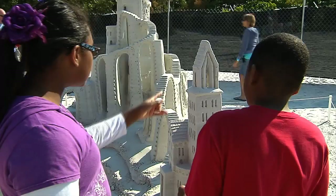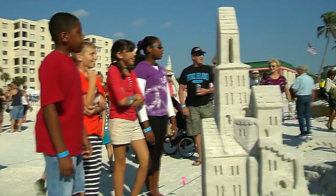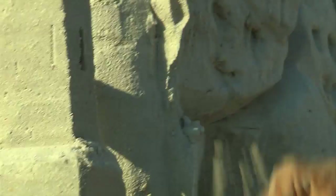Starting off with a sand sculpting festival on Fort Myers Beach, which is one of the longest-running sand sculpting competitions in the world. It's hard to believe these sculptures are made out of sand. The detail is amazing. The artists have to work really slowly so the sculptures don't collapse. How do they do it?